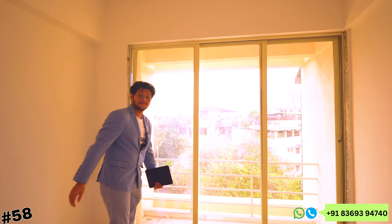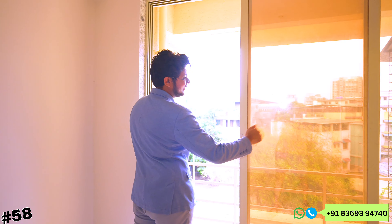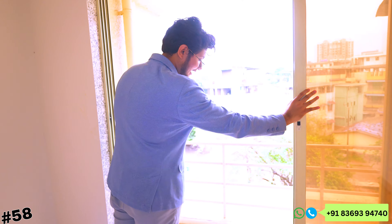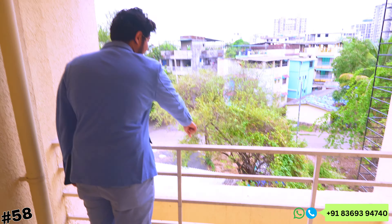This is our 425 sq ft 1BHK. Now I will tell you about the small things. The door quality is superb — fireproof and waterproof is our door. The plug quality is superb. The window quality is also good — we are not giving you a normal window. Here you can get a 3-feet gallery and extra area.